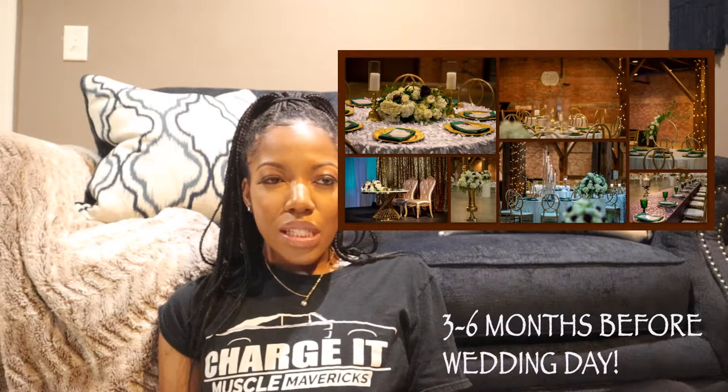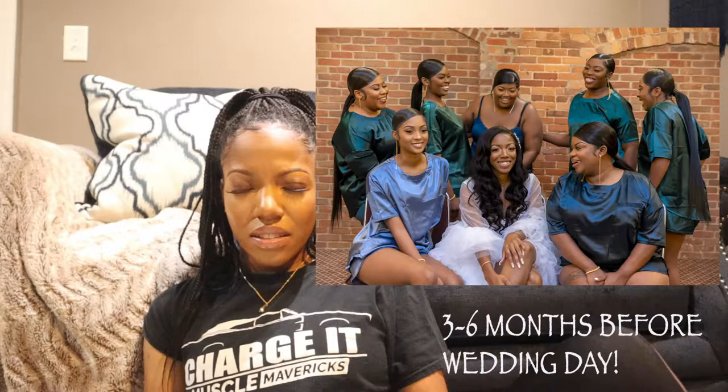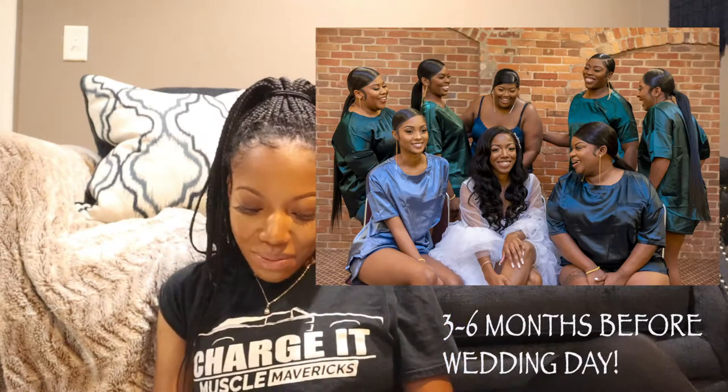For flowers, our decorator handled everything. We chose white hydrangeas and white roses, with some plum roses added in. For hair and makeup, I already knew how I wanted mine — natural makeup done by my friend for me, my mom, and my mother-in-law. My college roommate Dria did all the girls' makeup and everyone looked flawless. The girls had sleek ponytails and I had a sew-in with a clamp.